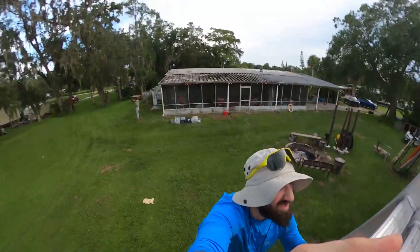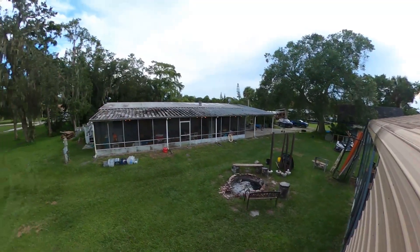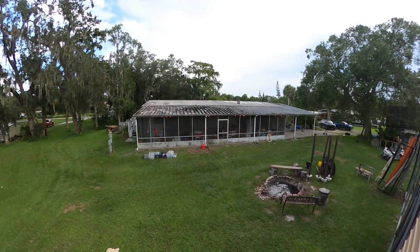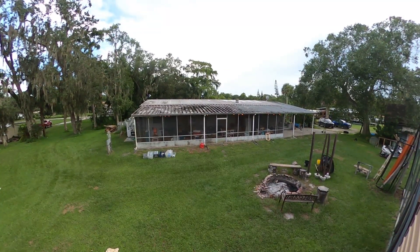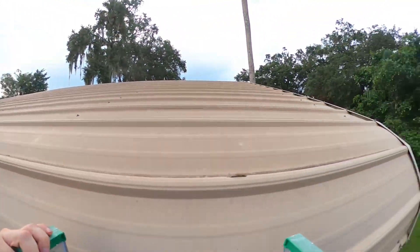Look at that. Am I getting higher? How's the roof looking? Pretty clean up here. The roof over there is super dirty — super dirty. But what do I expect? I have a lot of cleaning to do.